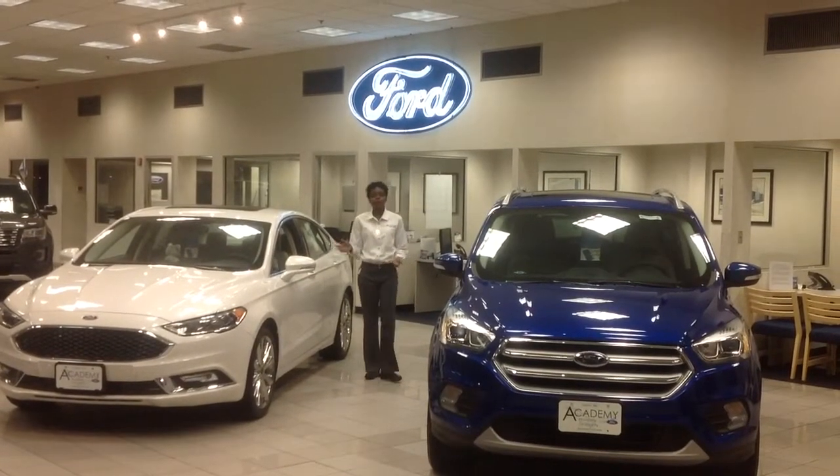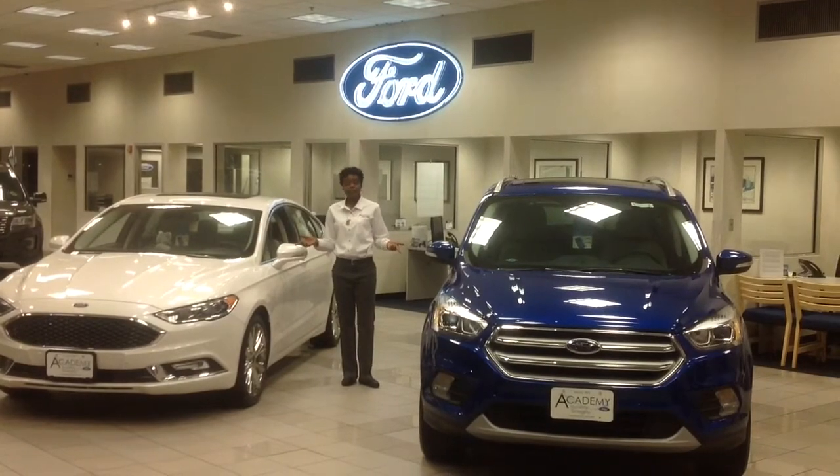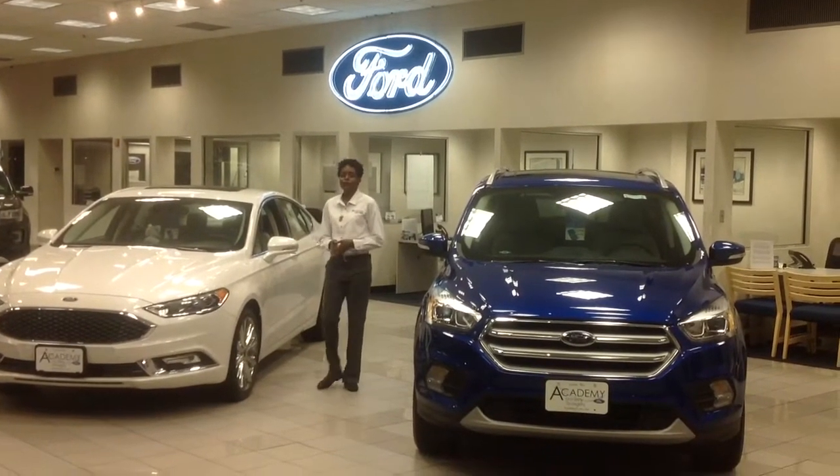Hi, Nicole Smith from Academy Ford, and I'm so glad to be able to reintroduce two of Ford's products to you, or at least what's new about them.